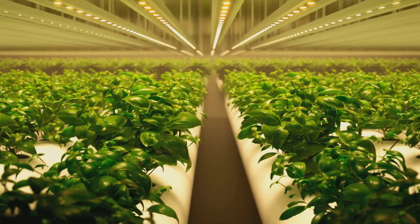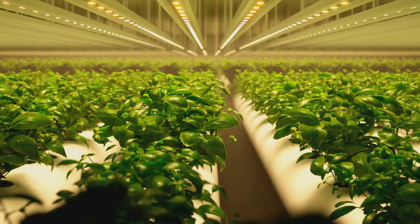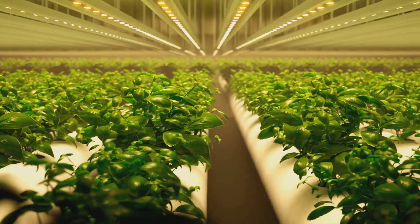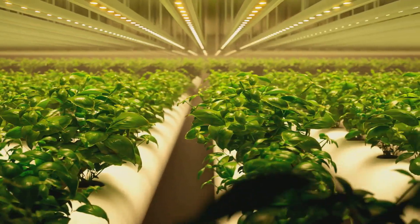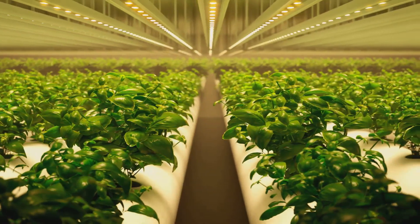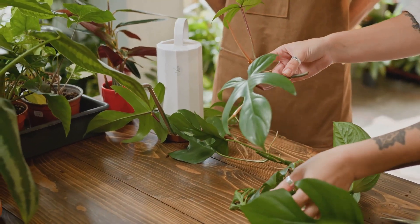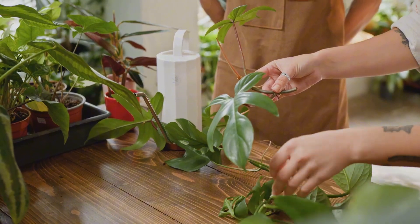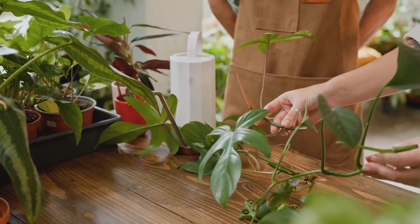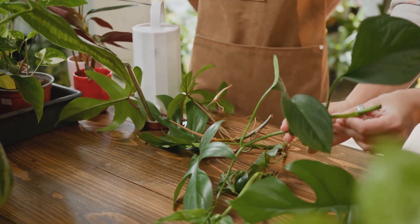Pruning is essential for healthy growth and maximum yield in hydroponics. In a controlled environment, every bit of space and resource counts. By pruning, you're ensuring that your plants make the most of the available nutrients and light, boosting both growth and the quality and quantity of produce. When we prune, we remove dead or overgrown parts that can become a drain on the plant's resources, diverting energy away from more productive areas.